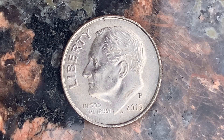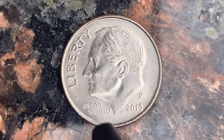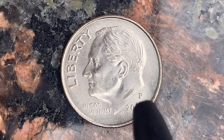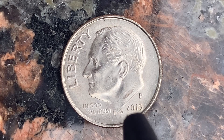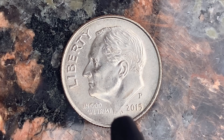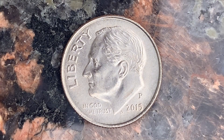We're currently enjoying a look at the front of the coin — the obverse, or simply heads — where we see Liberty, Roosevelt, In God We Trust, the mint mark P representing the Philadelphia Mint. That is where this coin was produced, and the mintage year of 2015, that is when this coin was produced, and the initials JS, which stands for John Sinok, the designer and engraver of this beautiful coin.